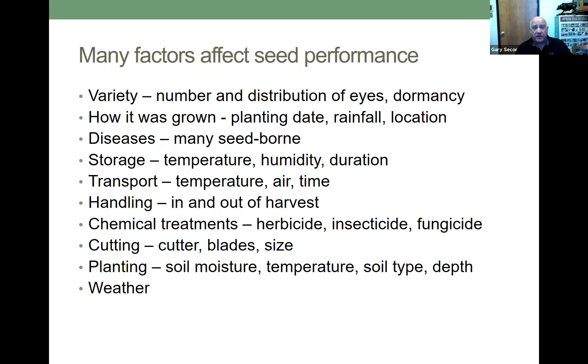There are a lot of factors that affect seed performance. Variety, because the number and distribution of eyes and the dormancy of the variety all affect performance. How it was grown — the planting date, when it was harvested, the rainfall, the location, the diseases present in the seed lot. Remember, many diseases are seed borne. Storage temperature, humidity, and duration of storage. Transport temperature, air, and time of transport. Handling in and out of storage is a critical factor. Chemical treatments — herbicides, insecticides, fungicides. Cutting — the cutter, the blade, the size of the seed you want. Planting — soil moisture, temperature, soil type, and depth all affect seed performance. And of course, the weather, which everybody talks about and nobody does anything about.